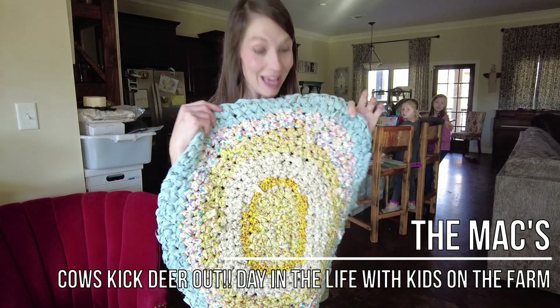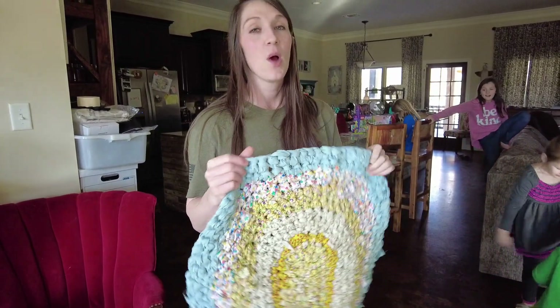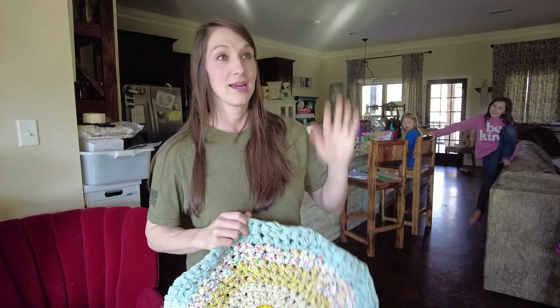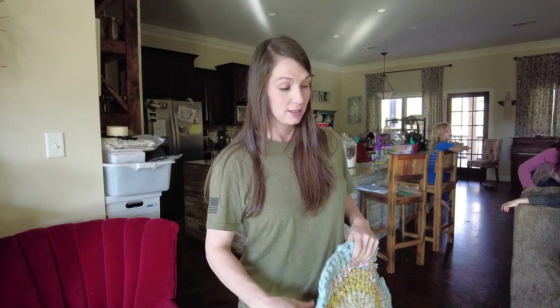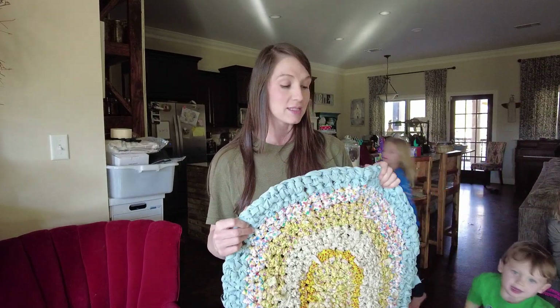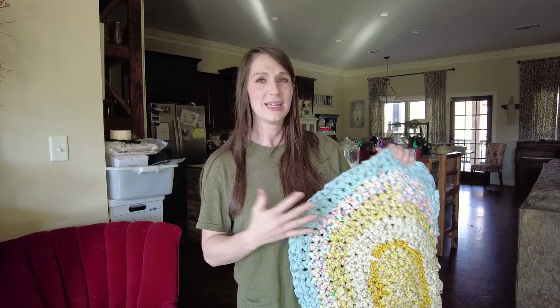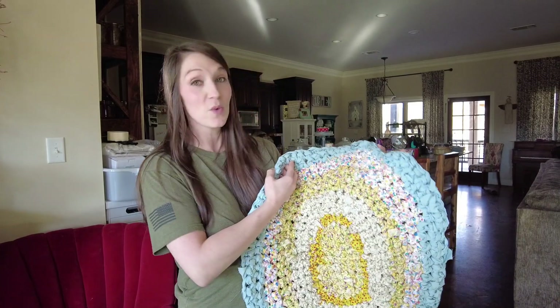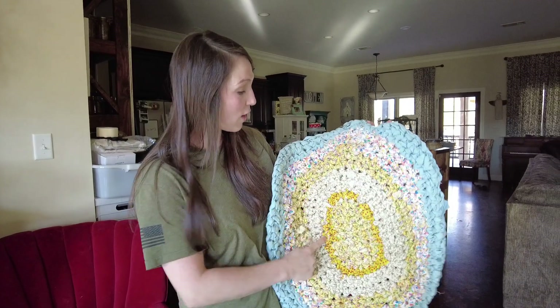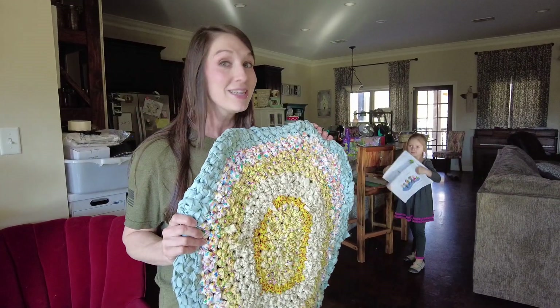Look how cute this is — I wish I could say I made this but I didn't. We have a sweet family that lives about 30 minutes south of us that watches us. Jenny's bag almost knocked me out! We were talking about rag rugs on one of our lives. I wasn't familiar — I have seen them before, just didn't connect the name. But how cute is that? She made me one and sent it to me and I absolutely love it.